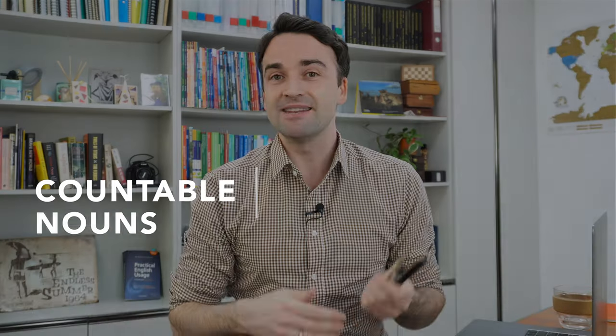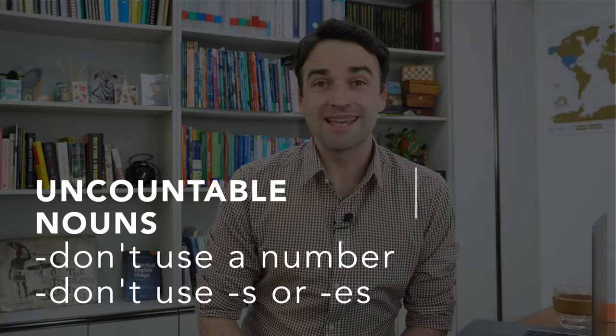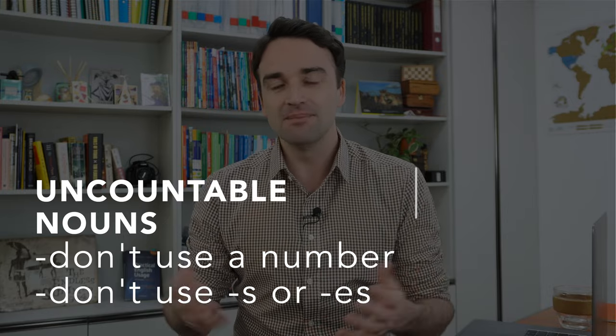Tip number five is to be careful with uncountable nouns. English basically has two main types of nouns: countable and uncountable. Countable nouns are very easy — if you can see things and you're able to count them, then they are countable. For example, 'I have three pens.' With countable nouns, we can include a number and we should include the S at the end. However, uncountable nouns are a bit more complicated — these are nouns which cannot be counted. Water is an easy example. What about the noun 'information'? You can't count it, so it's also an uncountable noun. Simple rules: we don't use a number and we don't add S at the end.